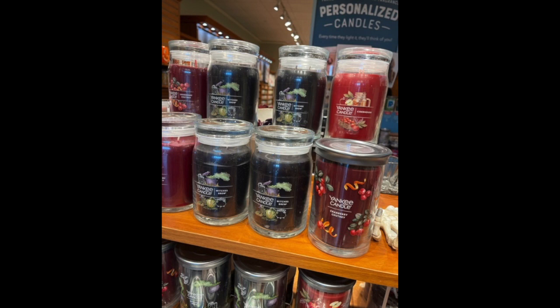Then the candles — they switched over to the Signature large jar and the tumblers. Yankee did send me the tumblers this year. They are absolutely stunning. You can also get these in the large jar, which is different from the country jar. They have Witch's Brew, Jack-O-Lantern, Haunted Hayride — which I have right here — Mystic Moon, and Spooky Spider Cider. I don't see Spooky Spider Cider online though; it might be buried. They also have the three-wicks.